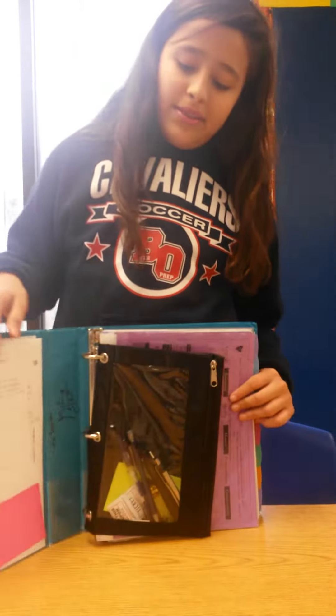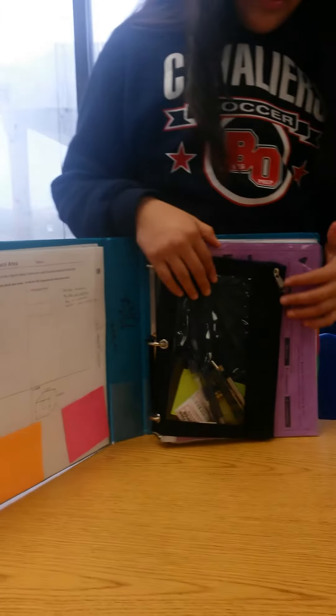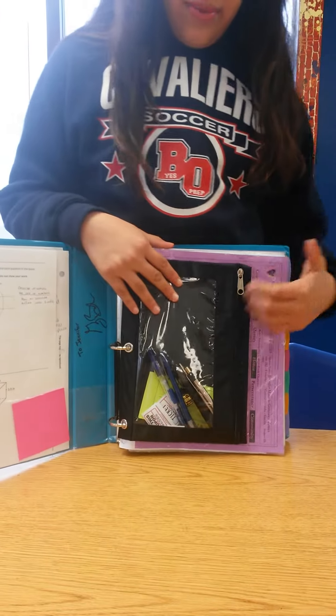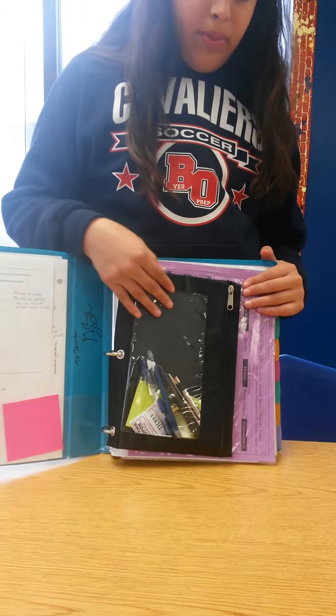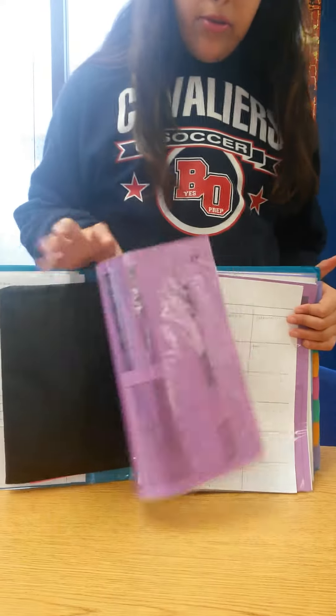I have an organizer binder. First, right here I usually keep my homework just so that I have easy access to it once I get home. Then I have my pencil bag so I can just open my binder and grab the things I need. Then I have my paycheck in the pocket so that I don't lose it.